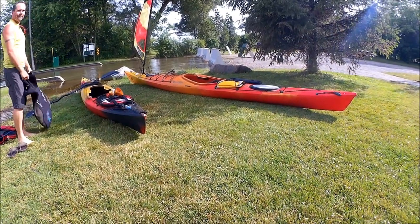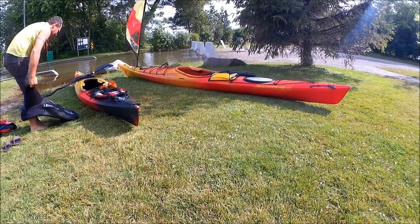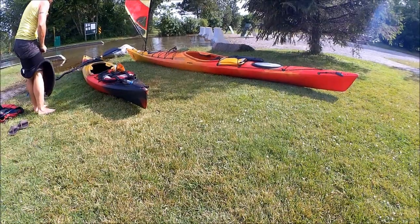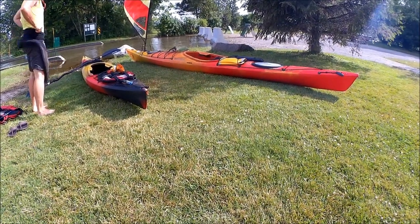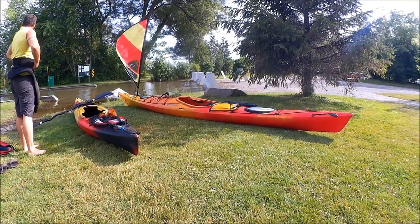Good afternoon, Travel By Water here. Today we're heading out on about a four day, just over a hundred kilometer kayak paddle, and I thought I'd show you a look at the boats before we leave fully loaded.